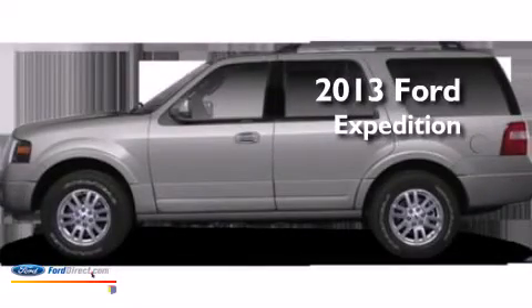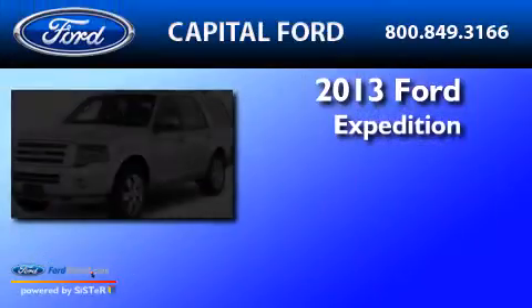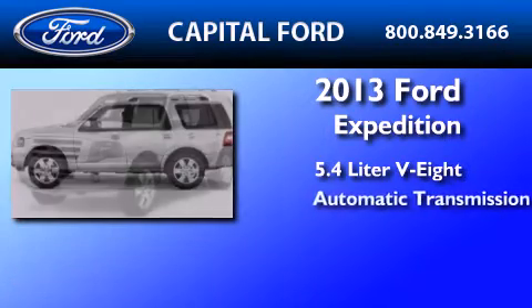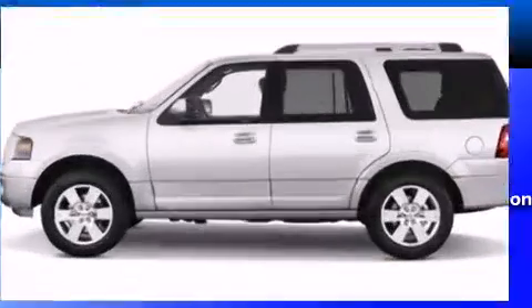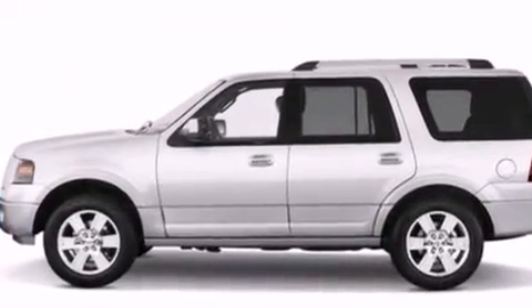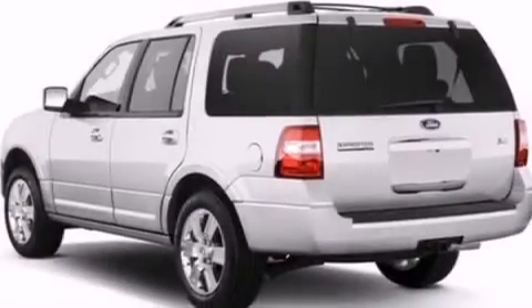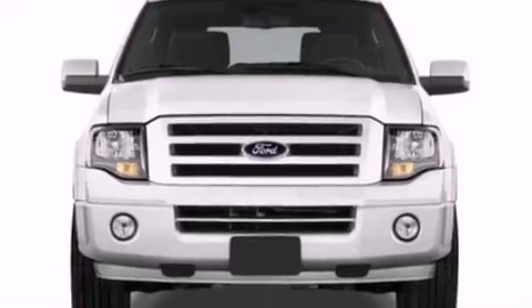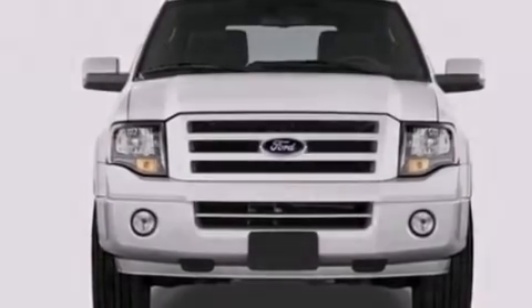This is a brand-new 2013 Ford Expedition. It features a 5.4-liter eight-cylinder engine and an automatic transmission. Its top features include power-adjustable driver pedals, XM satellite radio, big 18-inch wheels, and traction control and stability control systems.